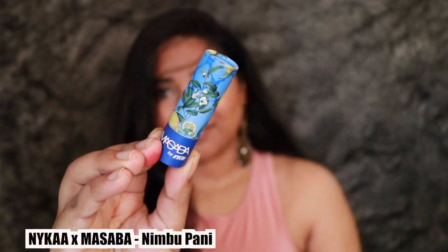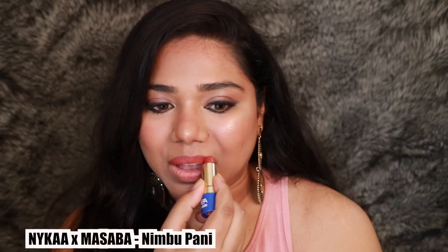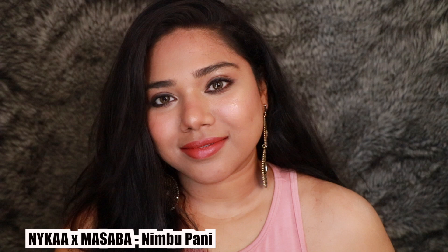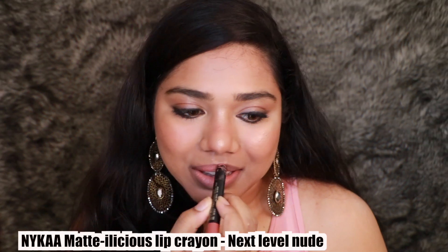The first lip shade I have for you is the Nykaa x Masaba lipstick in the shade Neembu Pani. This one is my absolute favorite — it complements every skin tone from fair, medium, to dark very well. It's a very unique shade, kind of a terracotta-pinkish brown color, very pretty. The formula is very comfortable — it's a normal, regular creamy lipstick.